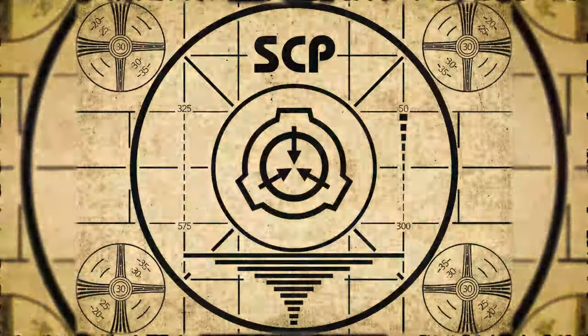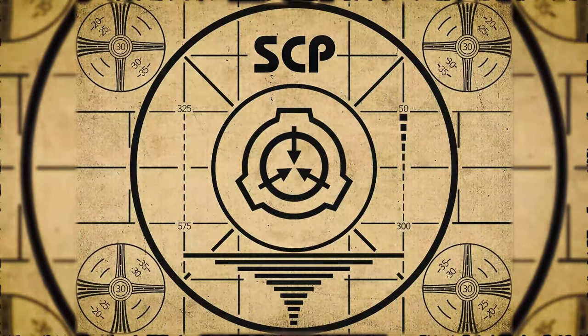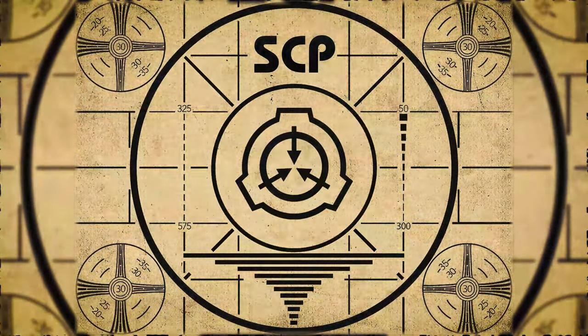Lesson complete. If you missed the previous orientation, go watch SCP-761, the slightly less dangerous trampoline, right now. Or for the complete course, watch this playlist.